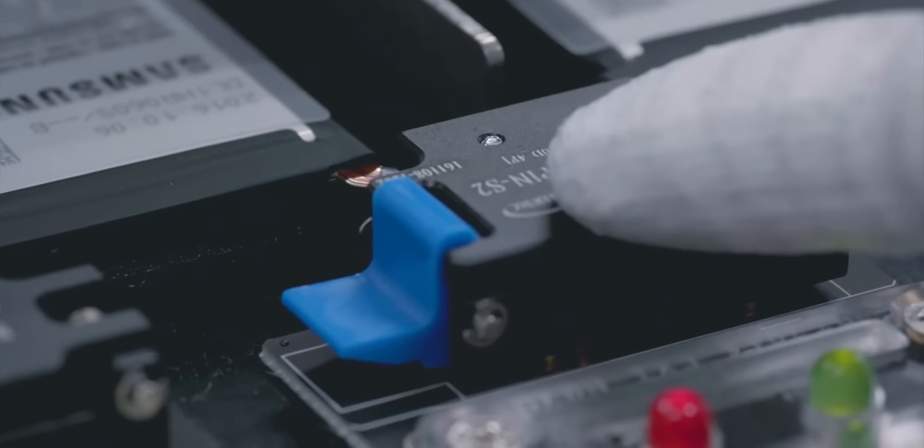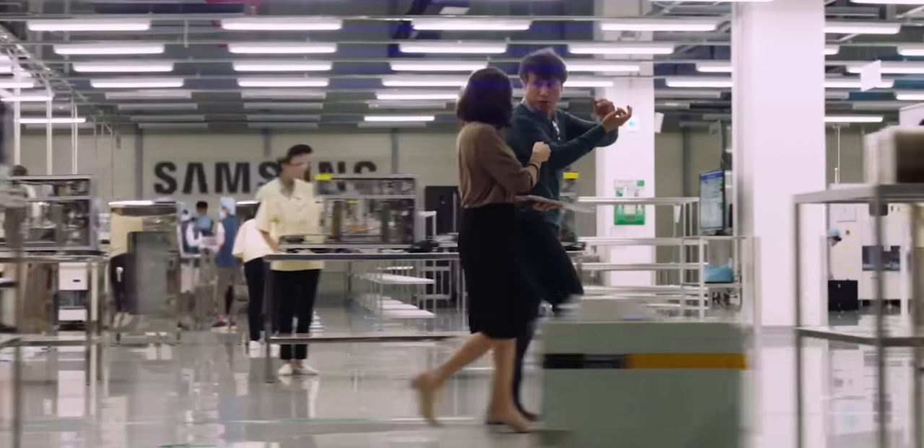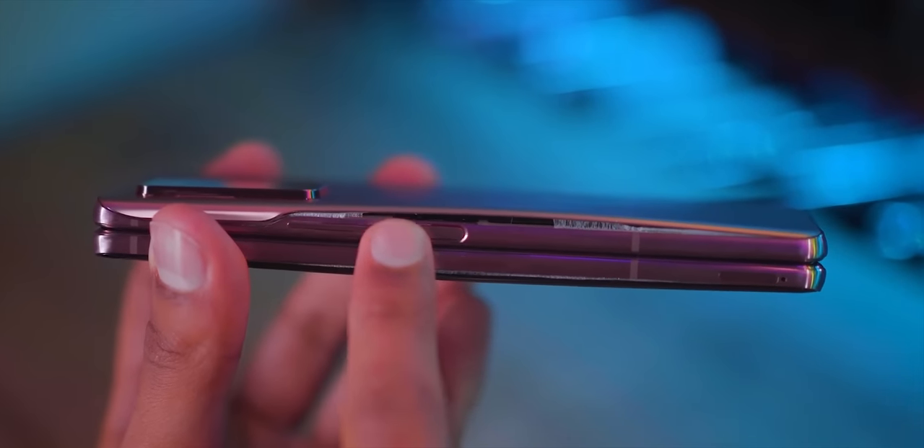Samsung has had battery troubles in the past. Their infamous Galaxy Note 7 fiasco doesn't need any introduction. But it looks like Samsung may not have left all of its battery problems completely in the past. They've found themselves in this battery mess yet again, and it may not be as serious as before, but it does need your attention and what you can do to avoid it.